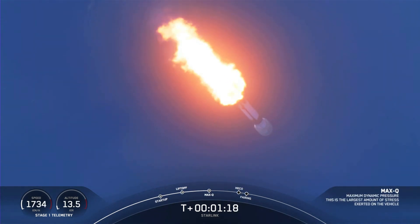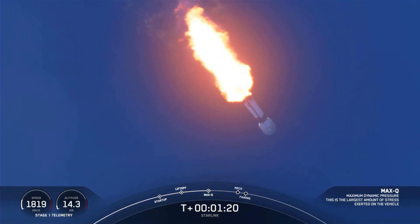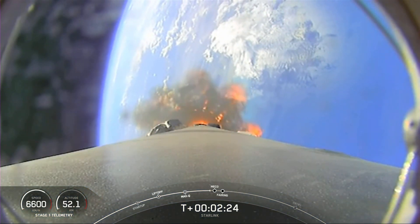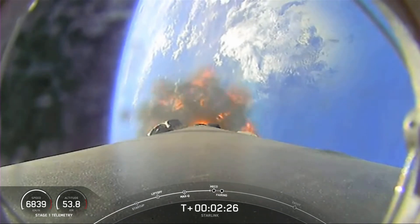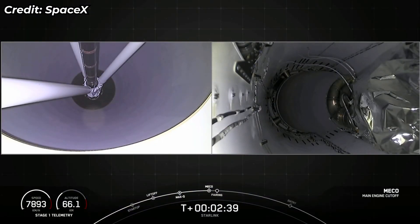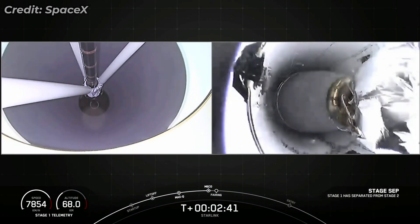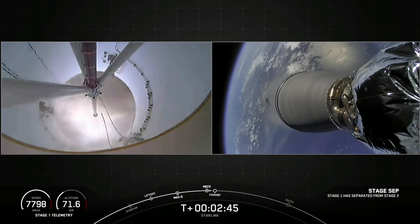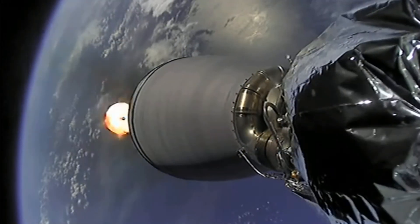Maximum aerodynamic pressure — Max Q. Once we're in the vacuum of space, we don't need to carry those fairing halves anymore, and we'll bring them back to planet Earth for recovery. Main engine cutoff. Stage separation confirmed. MVAC ignition.